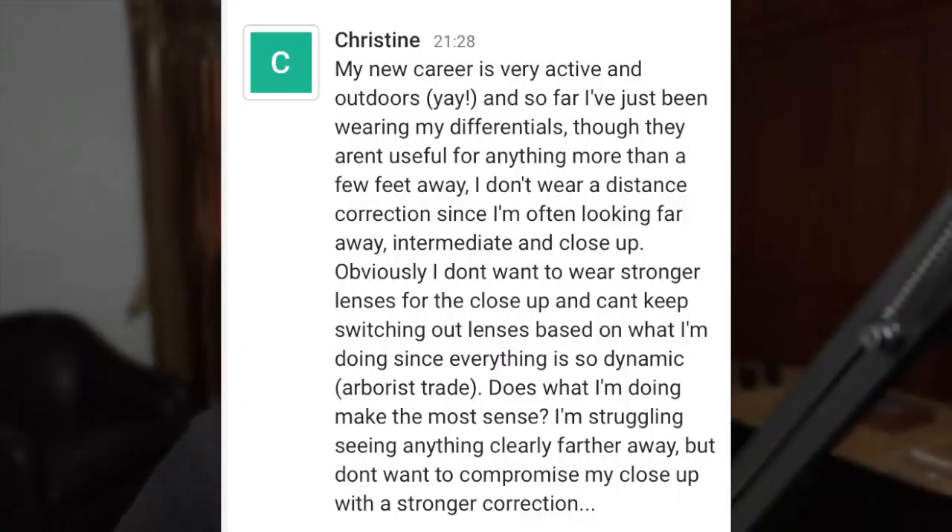Christine, my new career is very active and outdoors. I've just been wearing my differentials, though they aren't useful for anything more than a few feet away. I don't wear distance correction since I'm often looking at far away, intermediate, and close up. Obviously, I don't want to wear stronger lenses for the close up and I can't keep switching out lenses based on what I'm doing since everything is so dynamic. Arborist rate.